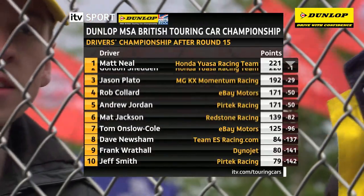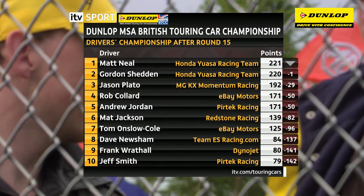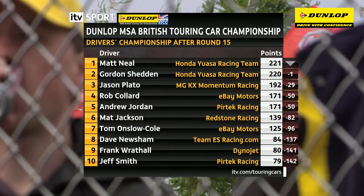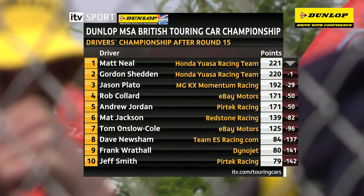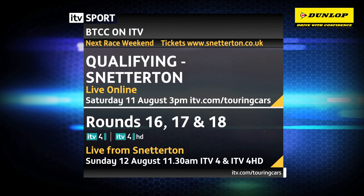Snetterton always has a habit — the weather's always nice there, the sun's out, and we get a great Norfolk crowd. I guess I could call it my second home place because my mum and dad live over in that neck of the woods. So I'm very much looking forward to it. KX MG Momentum team will be on tip top form. So here's how the championship looks at the midway point: Matt Neal is just one point clear at the top of the table with 221 to his Honda UASA team-mate Gordon Shedden's 220. Jason Plato is 29 points behind in third place, and it's even Stevens between Rob Collard and Andy Jordan on 171. We head to Snetterton for the next round. Join us for live coverage of qualifying on Saturday the 11th of August on ITV.com, and we'll be back on Sunday the 12th for live coverage of all three races on ITV4 from 11:30. To purchase your tickets, phone 0843 453 9000 or visit www.snetterton.co.uk.